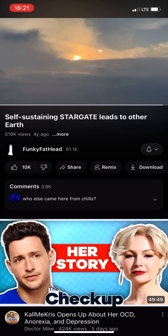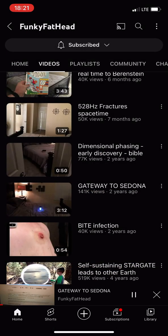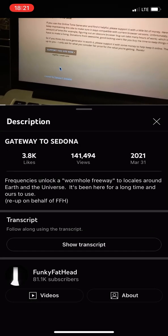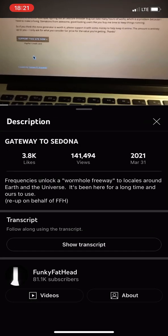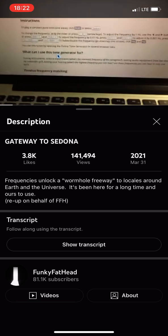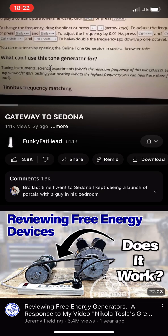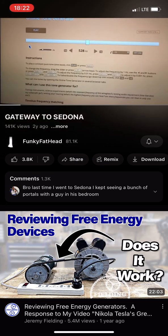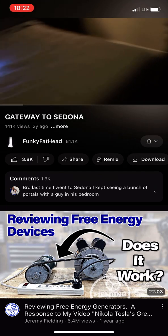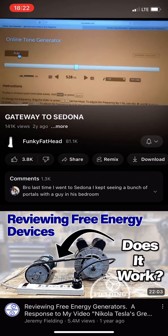Beautiful. I have an online tone generator set to 528, which is developed by Thomas P. Sanelski. Thank you, Thomas. I notice here it can be used for science experiments — I would say so. Go ahead and play that. So, the 528 tone. I'm going to stop it before anything happens.